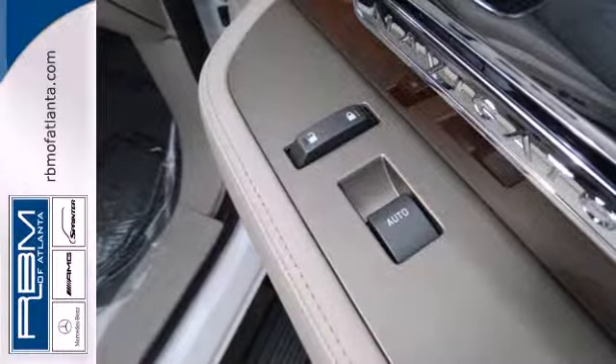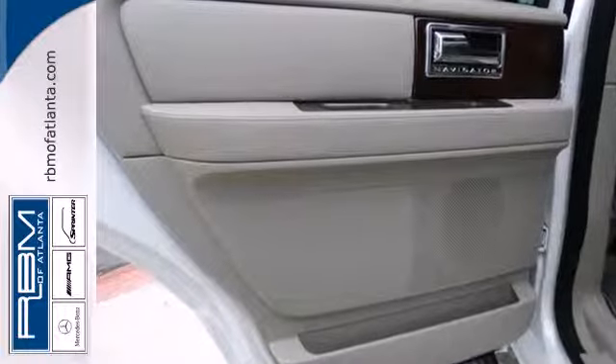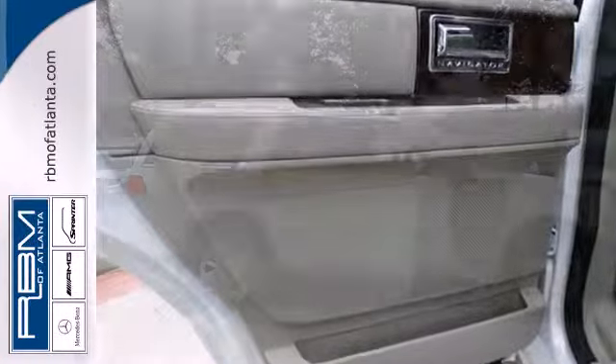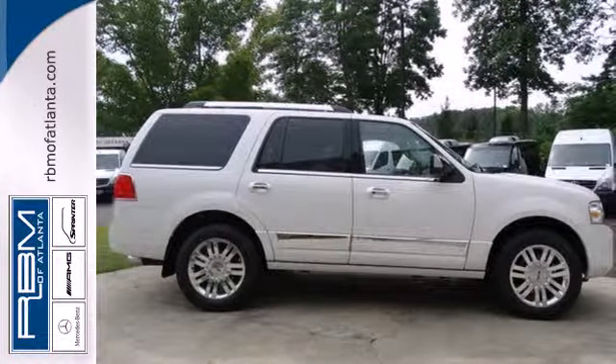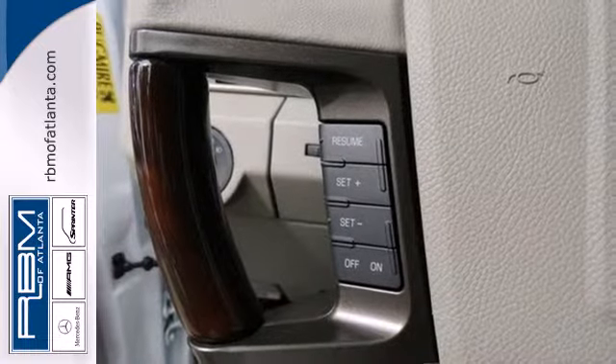It features a gorgeous leather interior enhanced with heated and ventilated front seats. And for the ultimate in automotive technology, it has rain-sensing wipers, a navigation system, garage door transmitter, and front and rear parking sensors.